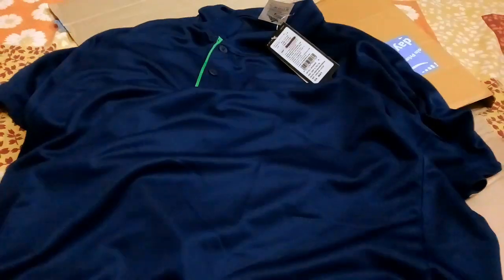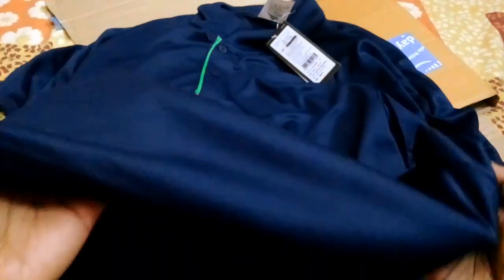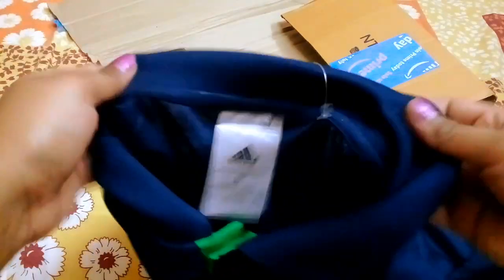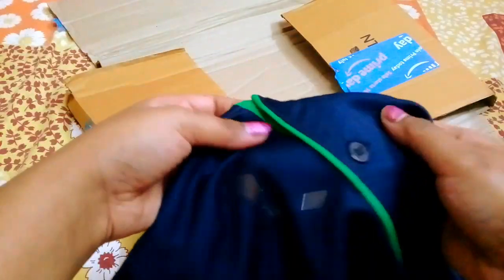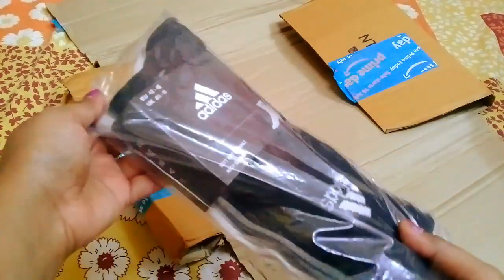If you want to know more about these things, click on the link and you can go and see. This is a very lightweight bag when you are wearing it - it is very warm and very soft, so it will be very comfortable. Very nice and very good quality. The price is not too much, it is within your budget, so check from that link. You can also get this as a gift - it is very handsome. Next is socks!